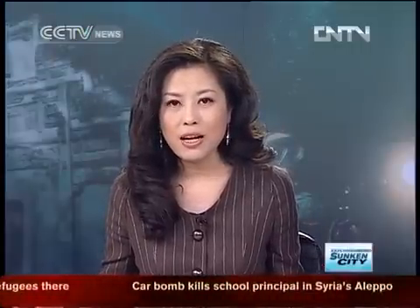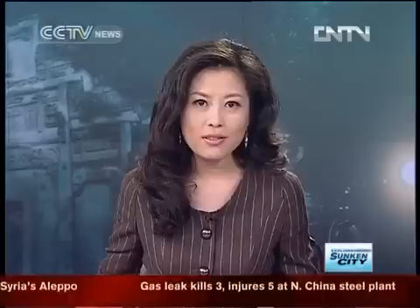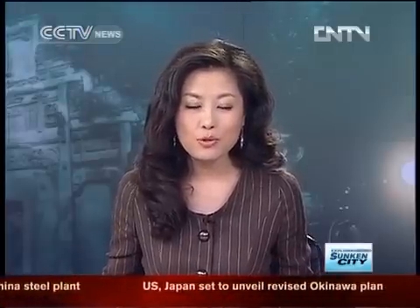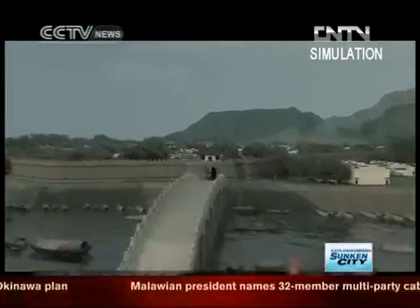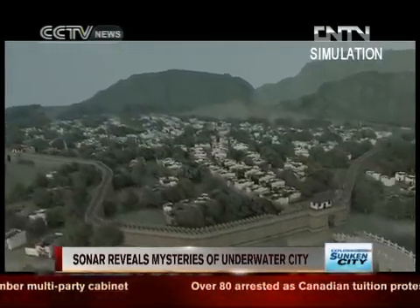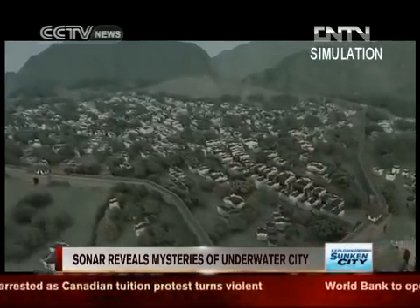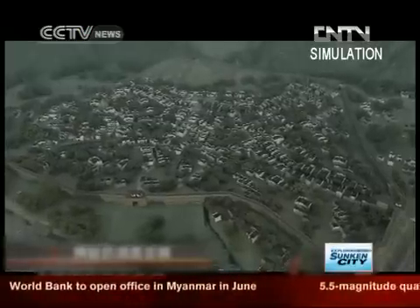In the excavation, a lot of high-tech technologies are being used. Now let's check out what sonar technology has been able to reveal. This is a simulation based on a sonar scan, revealing two-meter high city walls spanning over 2.5 kilometers.